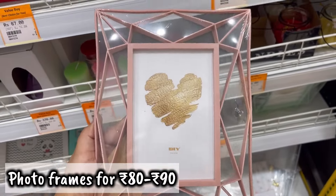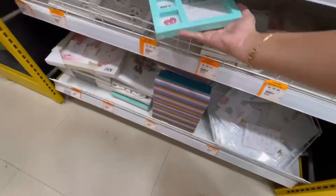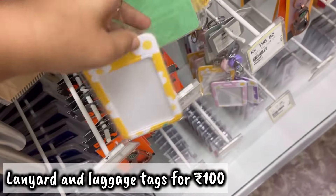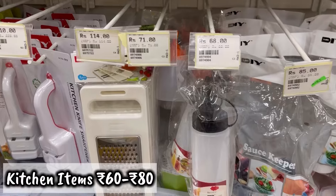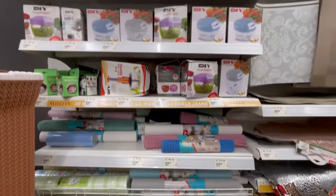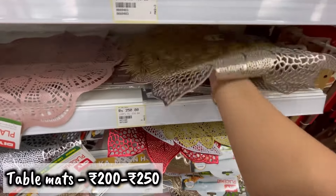You can also take photo frames in the 80 to 90 rupees range, which is very affordable and beautiful — a good gifting option. Besides that, you can take lanyards if you go to the office. You will also get a lot of kitchen cloths, yoga mats, and table mats, which were very beautiful.